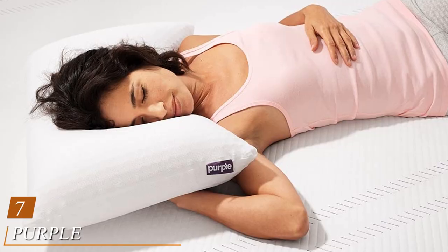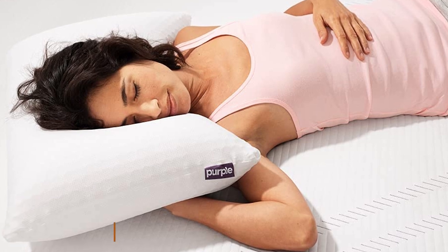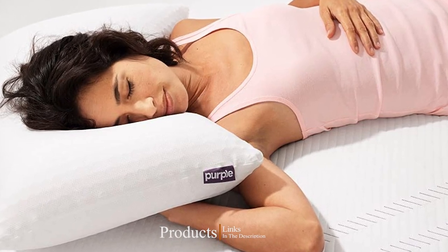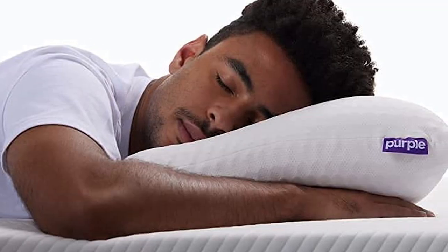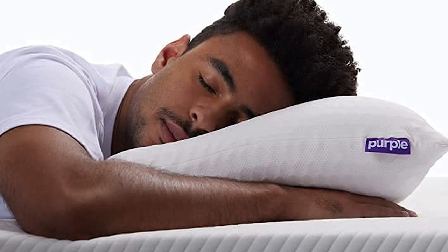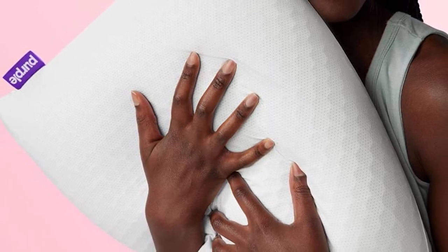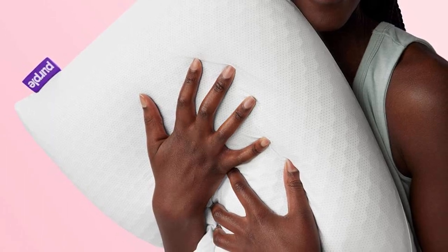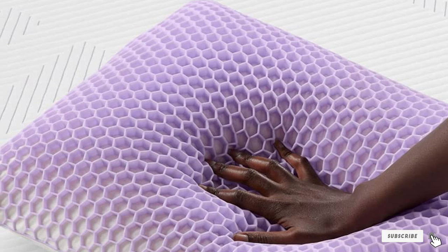Moving on to number seven: the Purple Harmony Pillow. The Harmony Pillow features Purple's innovative grid material for support and excellent cooling capabilities that covers a latex core for a plusher feel. It received some of the highest scores from testers, who loved how supportive it is. The latex core features open-air channels that testers said helped maintain a stable body temperature while sleeping, and it bounced back quickly when weights were applied. The grid was popular among testers, with one commenting that the texture was very unique, very soft and supportive.